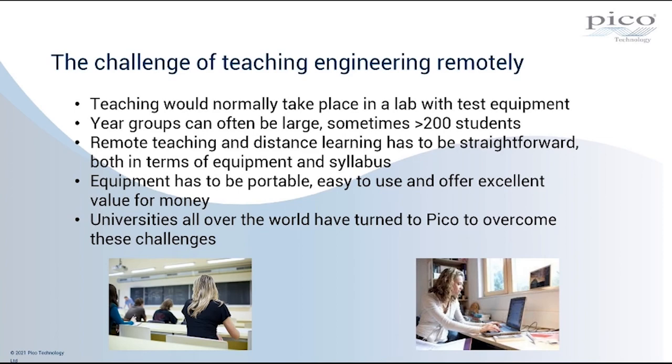Remote teaching and distance learning has to be straightforward, both in terms of the course material and in terms of the equipment used, because supporting that equipment remotely is potentially more difficult. Focusing specifically on the equipment: it needs to be portable and easy to use, and because of the cohort size and the sheer amount of equipment you might need, it needs to offer excellent value for money. Universities all over the world have turned to Pico to overcome those challenges and use Pico products to deliver teaching remotely.